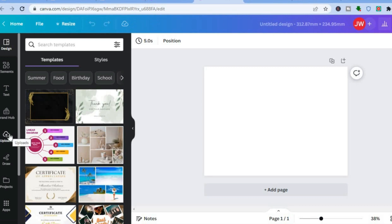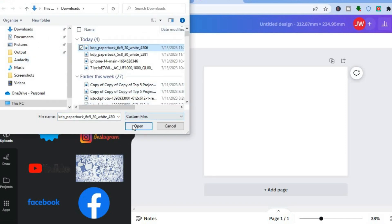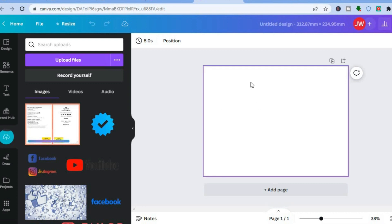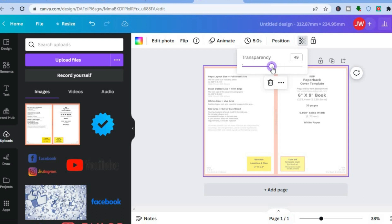The first thing you're going to do is go to the left-hand menu, tap on 'uploads,' then tap on 'upload files' and add the cover you downloaded. Once added, tap and drag it onto the canvas. Then tap on the canvas — you'll see the transparency icon pop up beside the lock. Tap on it and carry the transparency to about 30.